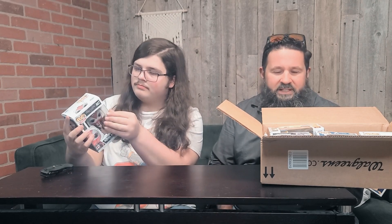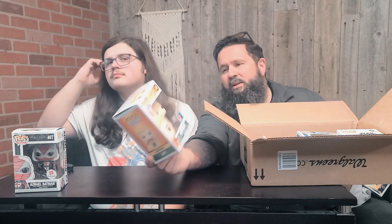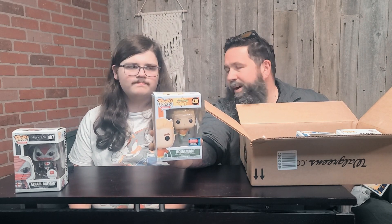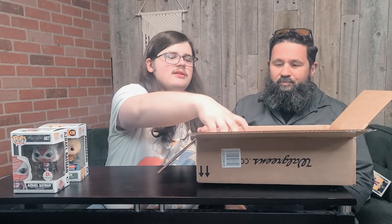This whole box is Walgreens exclusives. There's actually one stickered from Fall Convention — the Aquaman from the Zero Heroes line. The numbers are the same as that Azrael Batman but I picked it up because I like the comic cover style. Next is Doomsday from Injustice. I don't think there are many other Injustice pops, and I believe this is the only Doomsday pop. My Superman's been by himself and I wanted somebody to go with him.